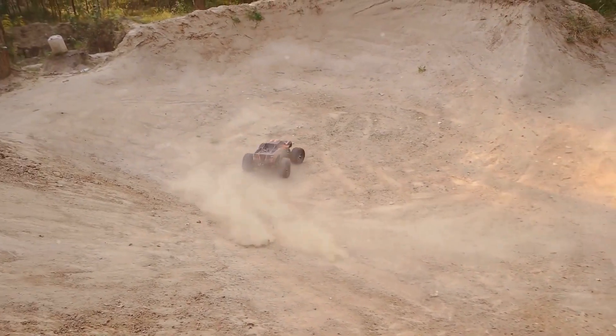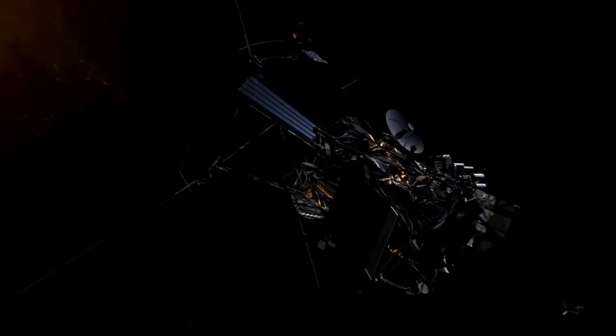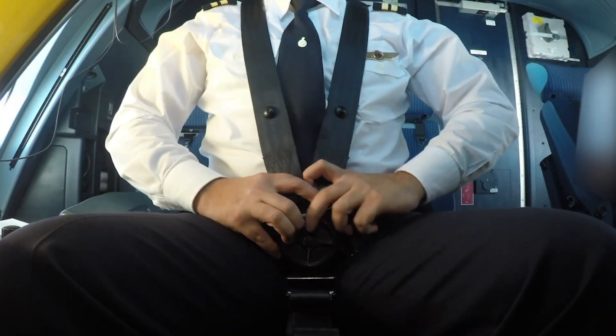From toys to titans, today we're exploring the pinnacle of speed in human engineering. We'll be ranking the fastest contraptions ever created, from the depths of the ocean to the vacuum of space. So buckle up petrolheads, it's going to be a bumpy ride.